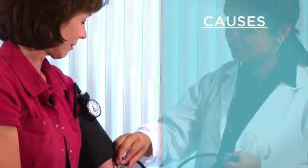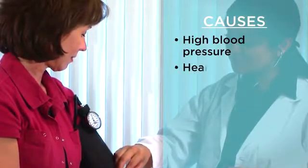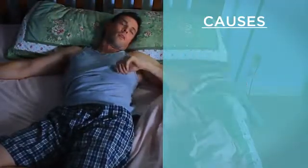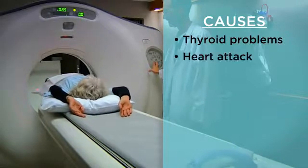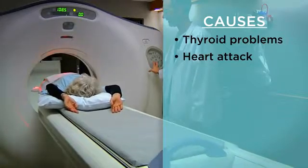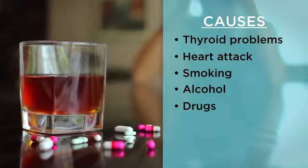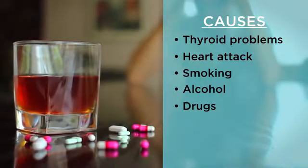SVT can run in families. Some people have heart problems from birth that cause SVT. High blood pressure, heart failure, heart valve problems, sleep apnea, thyroid problems, and heart attacks can also cause SVT. Smoking, alcohol, and some drugs can increase your risk of having SVT.